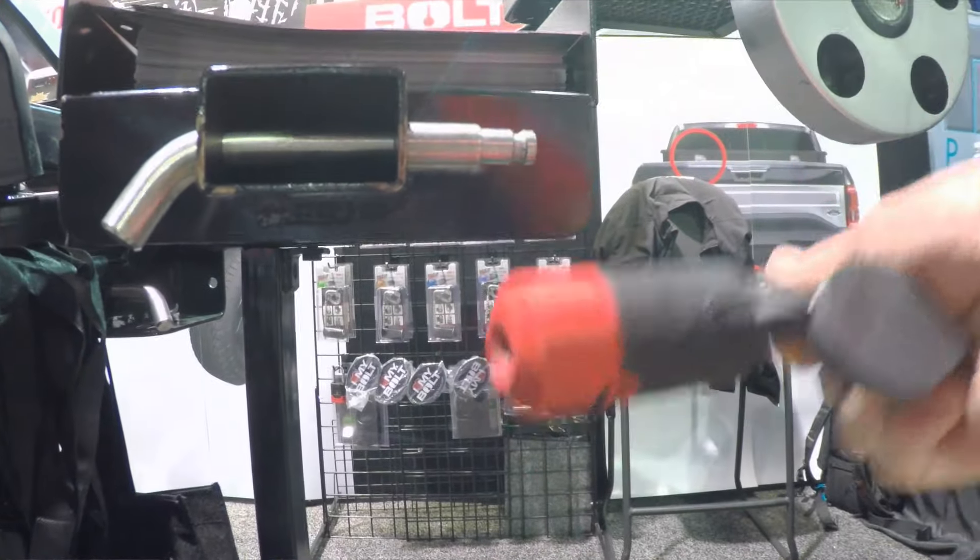I hear all the time about guys getting their hitch receivers stolen — stick a Bolt lock on it, use your truck key, and you're good to go. If you guys haven't checked it out and want to keep your stuff safe, make sure you check out Bolt products.